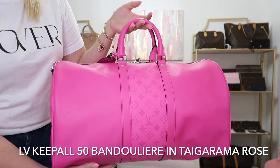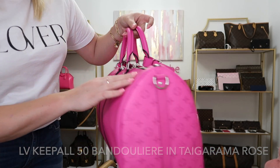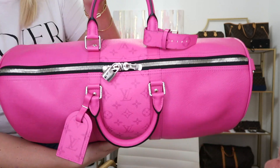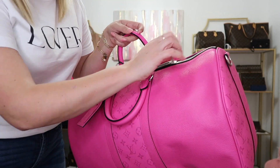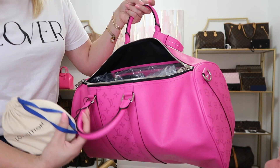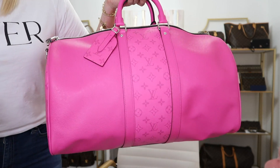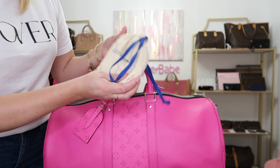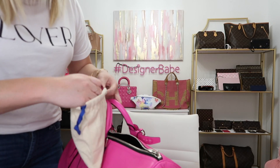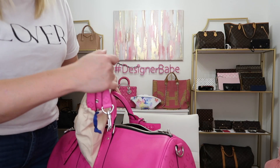Again, I love that it has treated leather, so you don't have to worry about any watermarks. It does have silver hardware, which I'm kind of partial to, but I still absolutely love this because I got the matching card holder. As soon as I saw the actual color in person I knew I had to have the matching Keepall. And look at this shoulder strap — it's got the monogram all through it. So incredibly fun — this will definitely be a collector piece for sure.